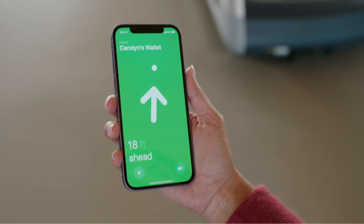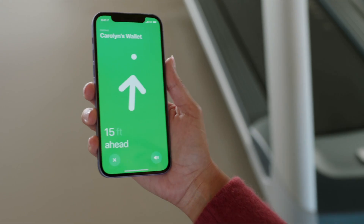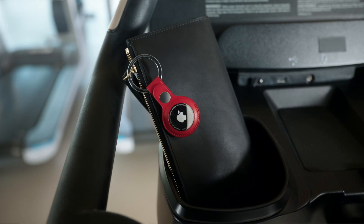Or be it through a hardware upgrade, like the UWB chip which enhances the AirDrop feature further or utilizes it to locate other Apple devices, as seen in the newly launched AirTags or through the FindMy application, by integrating your location data and using the FindMy network.